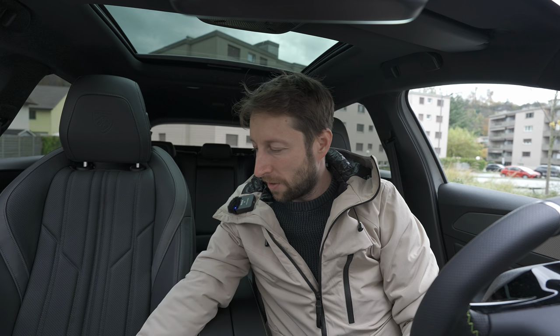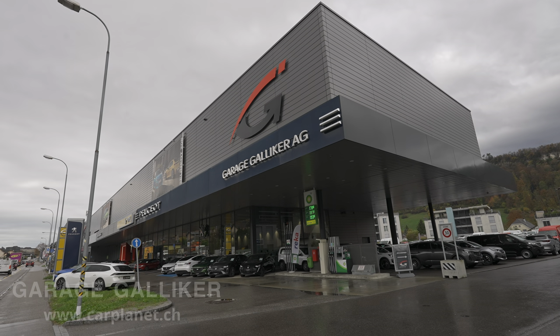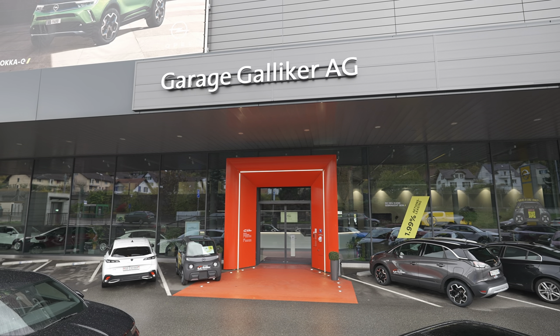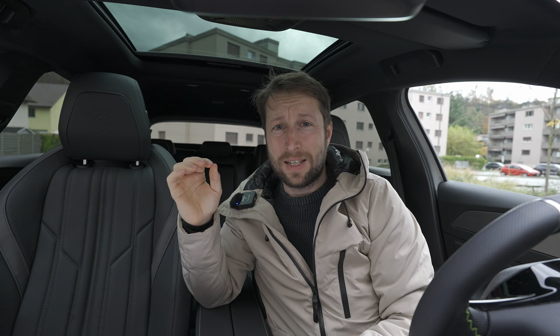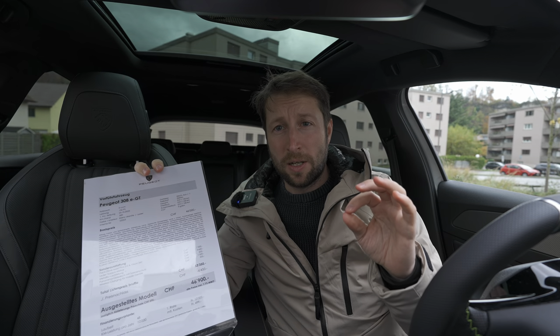Also, if you are in Switzerland or around Switzerland, check out Galliker Garage in Arburg — I will leave the link in the description. They also have locations in Bern and Solothurn, so if you want to see the car in person, check out Galliker Garage or visit carplanet.ch.